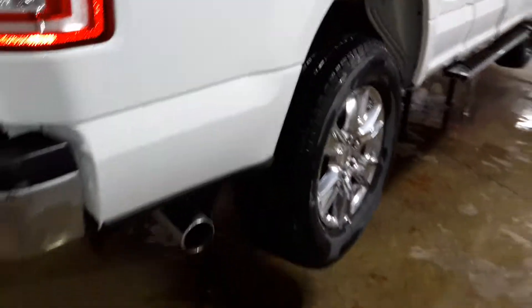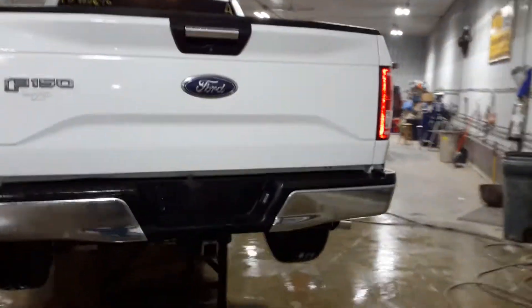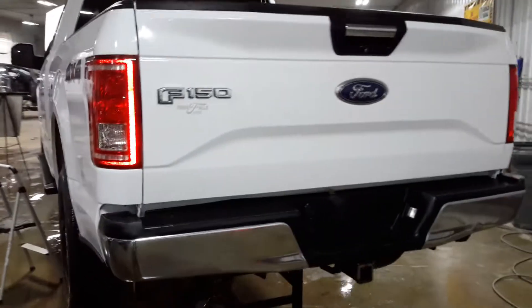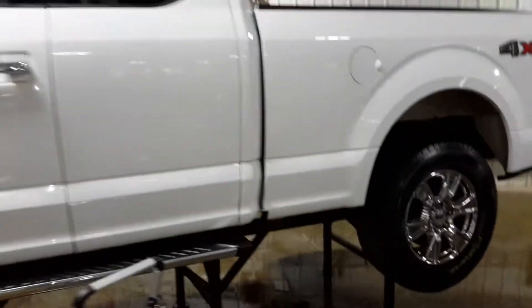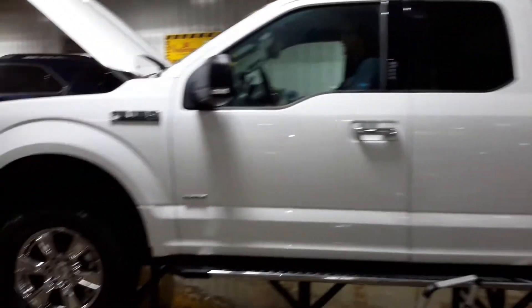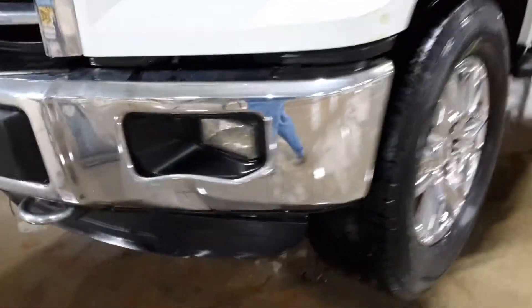Extended cab with a six and a half foot box. Really nice looking box on it. Two single tires in one pair. Got the rear view camera. A couple dings on the chrome bumper. Fog lights.